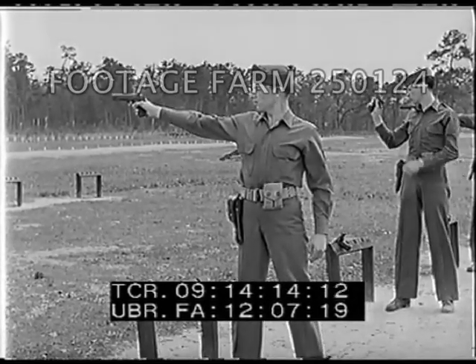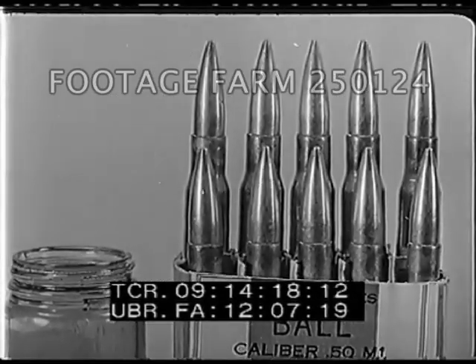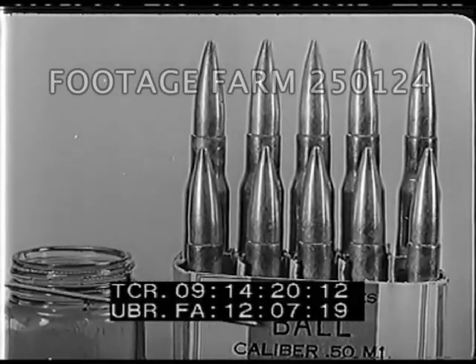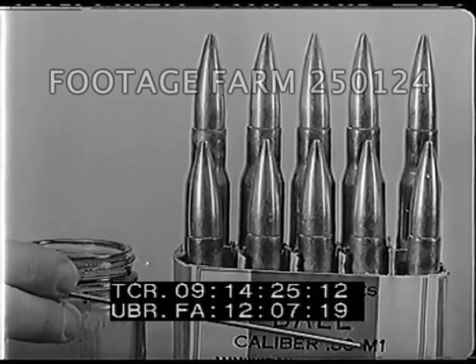The .50 caliber ball cartridge has a plain unpainted projectile tip. In peacetime, .50 caliber ammunition is packed in cartons, ten rounds to the carton. During wartime, they are issued in belt links.